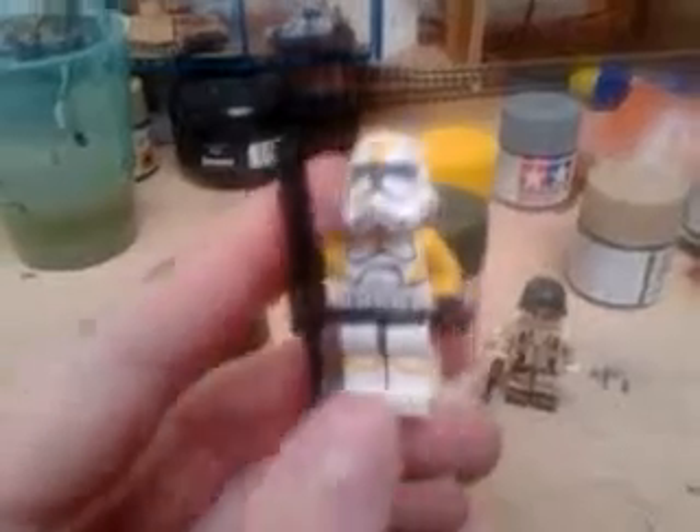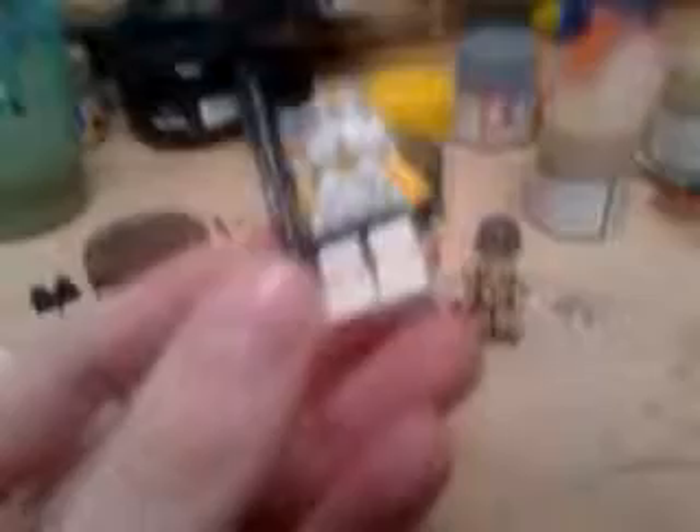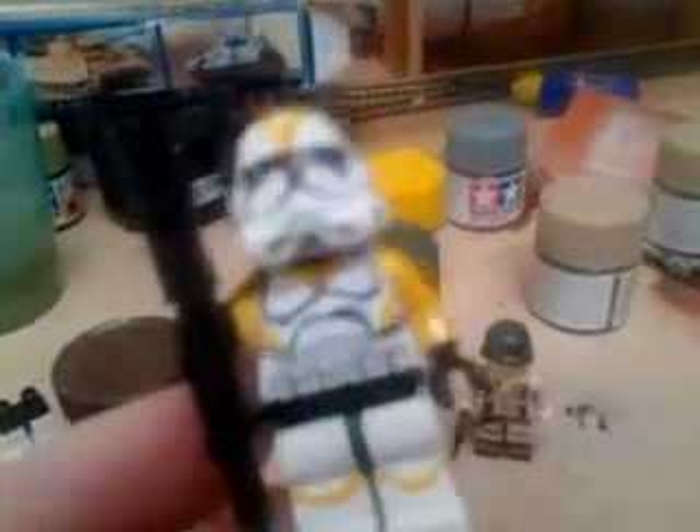This is my custom 212th Legion clone trooper — this is the legion commanded by Cody. He looks really nice; I've given him all the right coloration, even the leg detail. He's got a black paper pauldron, I've completely customized the helmet. That helmet was a stormtrooper helmet, and then I turned it into something wonderful — well, I improved it. Definitely improved it.